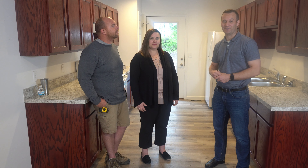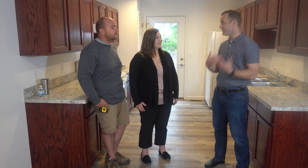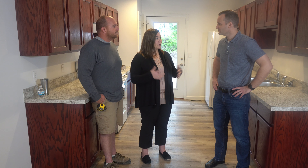Our affiliate of Habitat for Humanity exclusively serves families that live and work in St. Charles County. It was started by a group of Rotarians and community volunteers, and this is actually our 87th home that we're standing in. So we've been able to serve 87 families in those 22 years, and we're really excited about that.